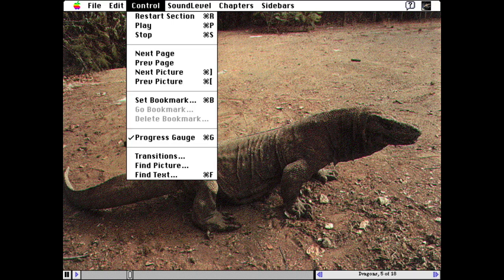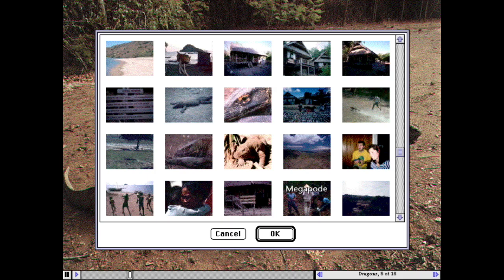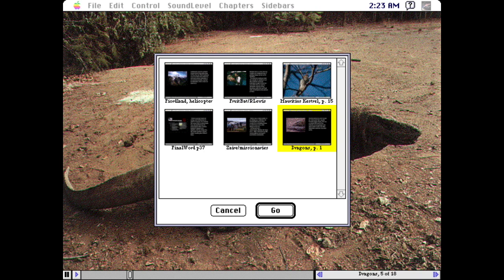The Find Pictures function shows thumbnails of all the photographs in the current chapter. Using the Bookmarks function, you can create custom collections of your favorite passages and images and save them to your hard drive for later reference.